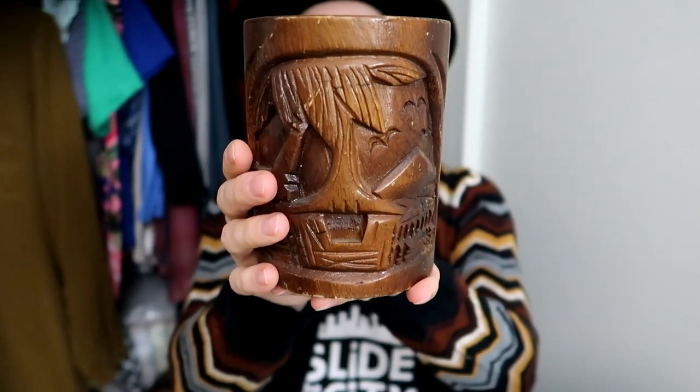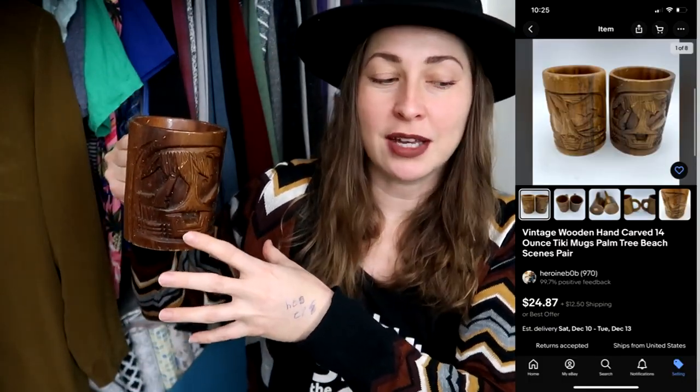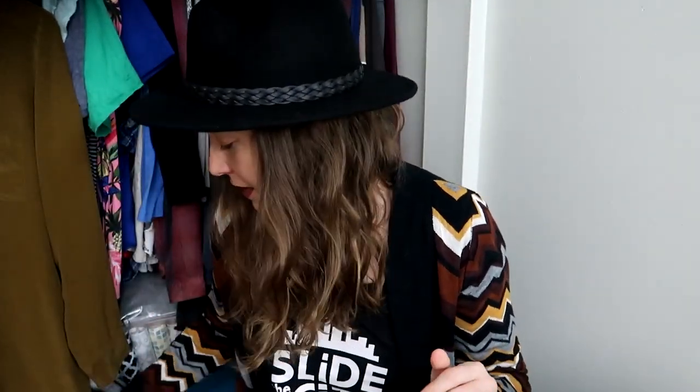Next up is another mug — actually a pair of hand-carved tiki mugs with a nice beach scene. They're wooden, 14 ounces, for cold beverages only. I rarely find them, and people who collect mid-century modern stuff love this vibe. That's actually how I listed them. I pick them up whenever I see them.